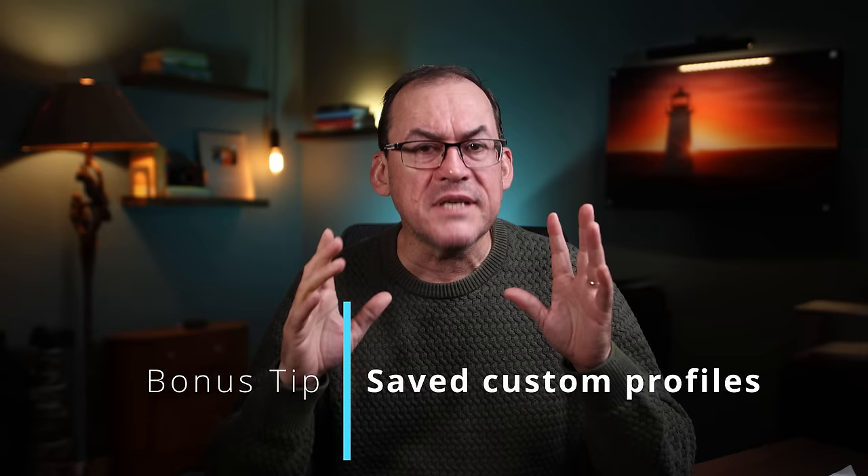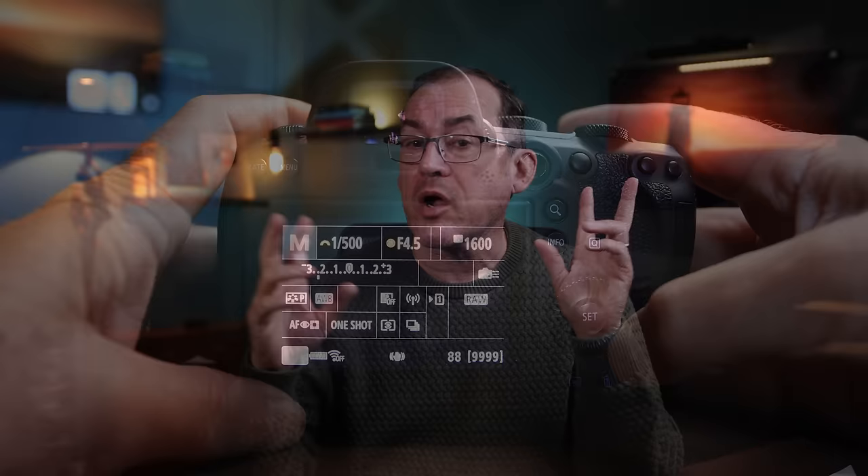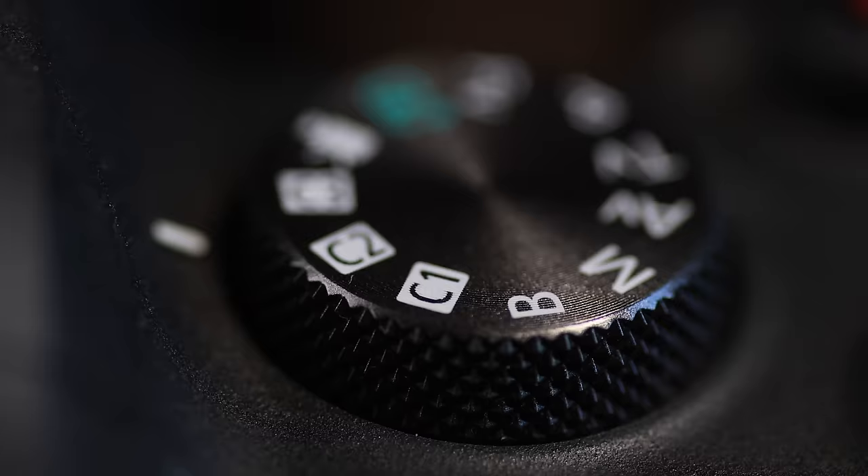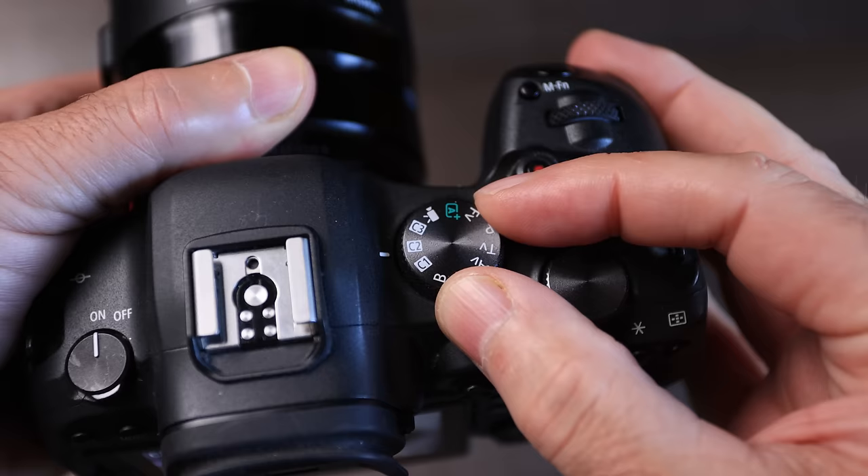And maybe the easiest tip to make sure you get that shot is the backup plan of using custom settings profiles. Remember when I told you to always have the walk-around settings ready to go? Well, let's say you forgot and something great happens right in front of you — what's the next best thing? To have your emergency settings saved as a custom button. Many cameras allow you to save a settings profile on an easy-to-access button like the C1, C2, and C3 settings on my Canon camera. You can have C1 be your static target settings handheld, C2 be your tripod settings, and C3 be your action setup. That way if something quick happens, you just need to move your dial to C3 and start shooting.